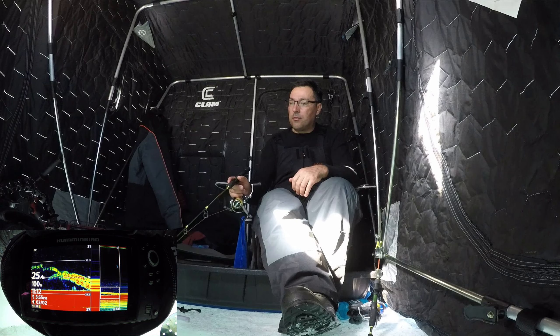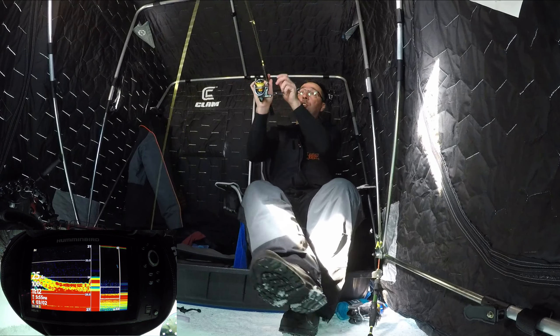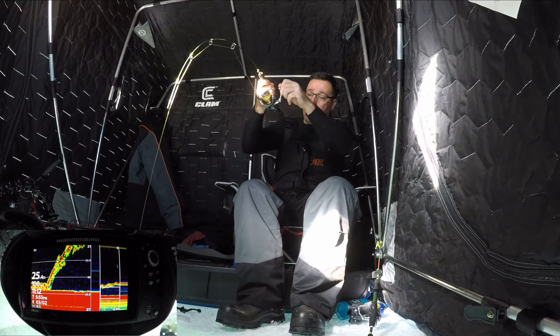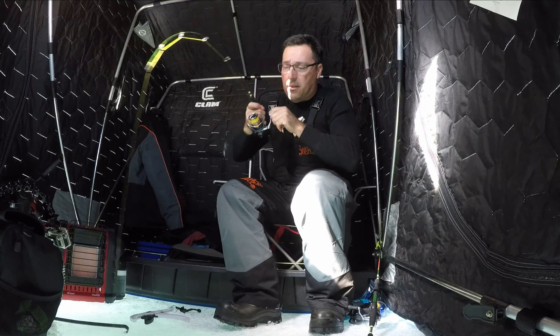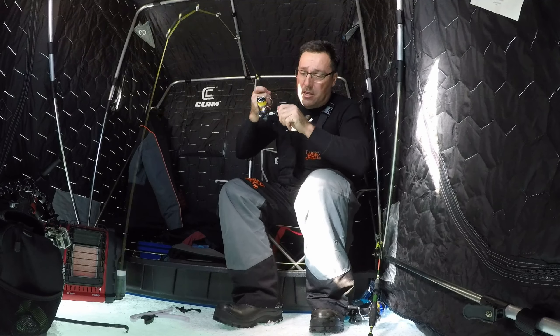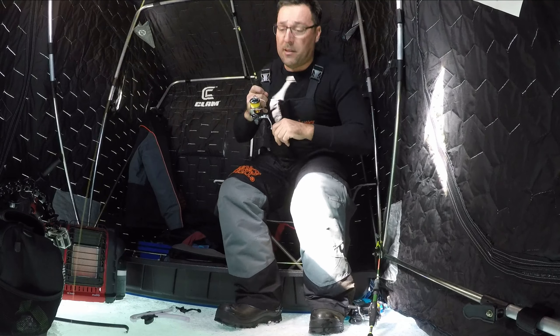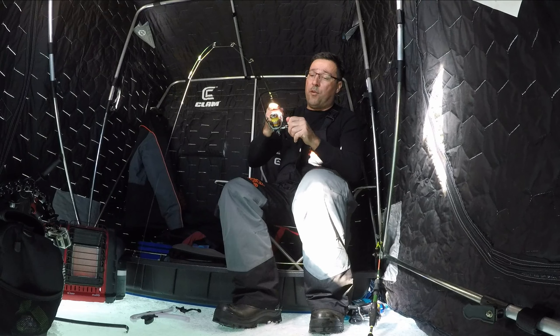Fish, here we go, fish on! Woohoo, it's a good one, yeah. It might be a... it's a huge whitefish buddy! Come with your phone, take a picture.